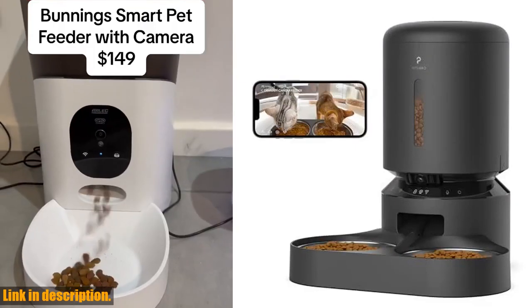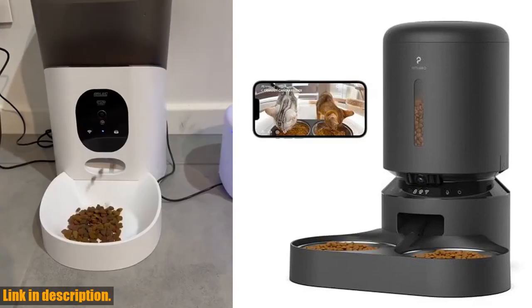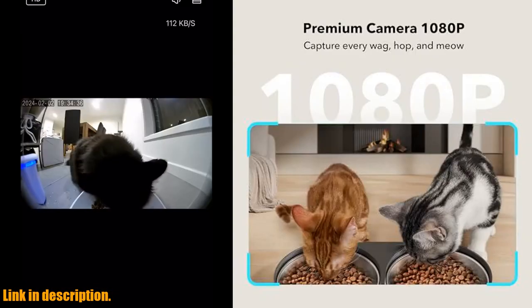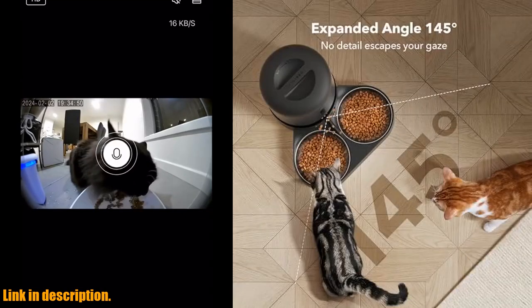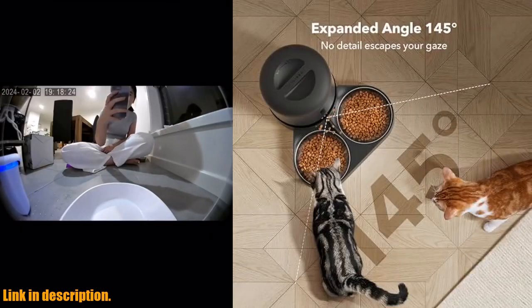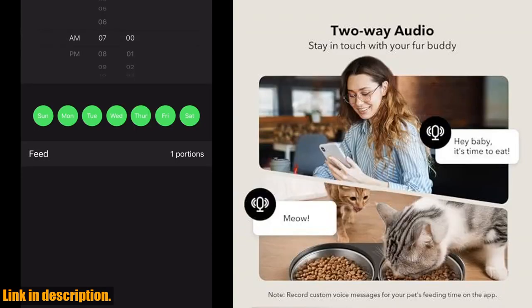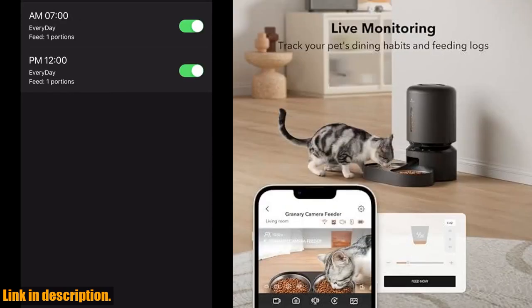So, if you're looking for a convenient and smart way to feed and monitor your pets, I highly recommend the Petlibro Automatic Cat Feeder with camera. Check out the link in the description to get your hands on this fantastic product and make your life and your pet's lives easier. Don't forget to subscribe to our channel for more pet care tips and product reviews. Thanks for watching.